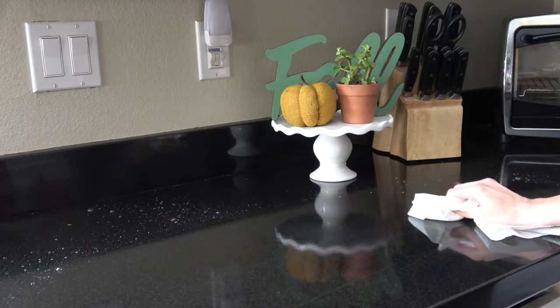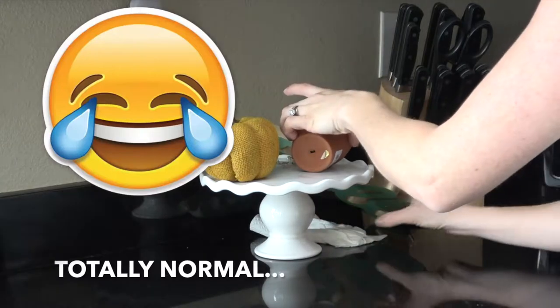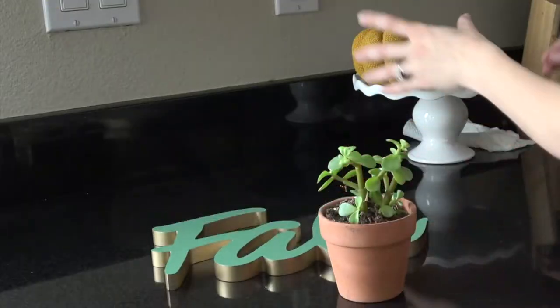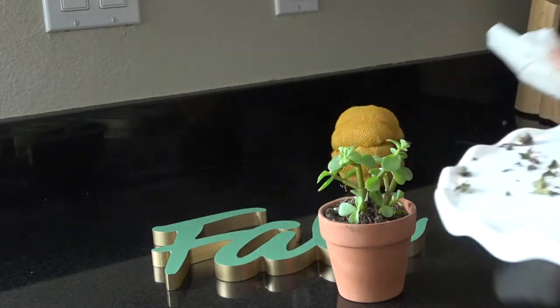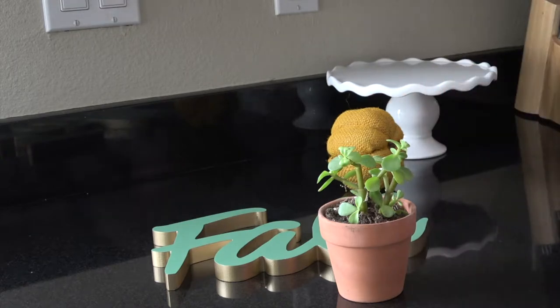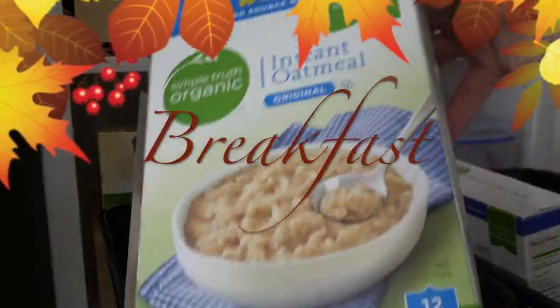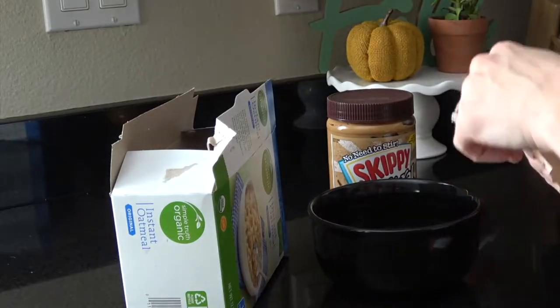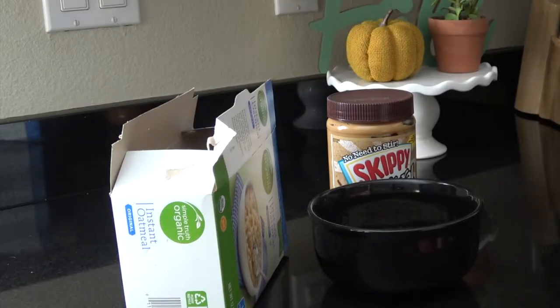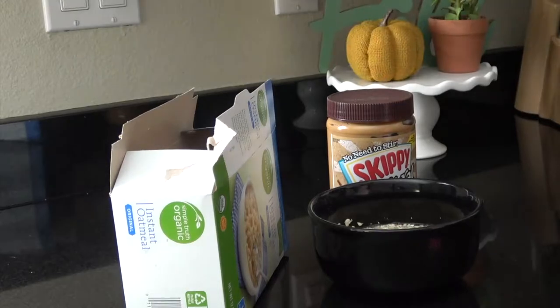I'm just going to wipe down the counter one more time since last night. We snack sometimes so I'm just giving it a once-over before I start breakfast. It's time to make some breakfast so I can get along with my day. I'm going to be making some oatmeal and mixing in banana and peanut butter.